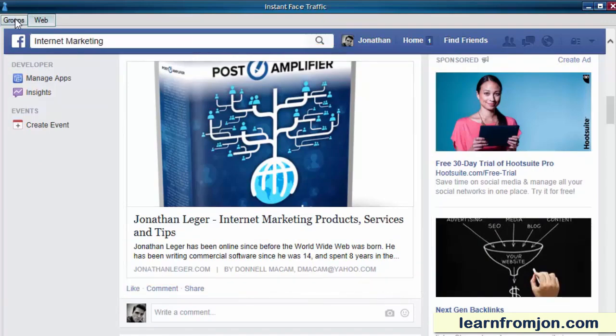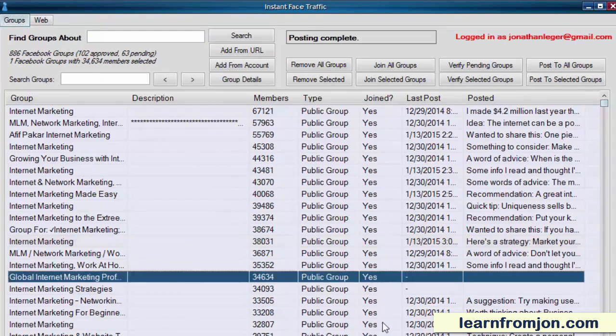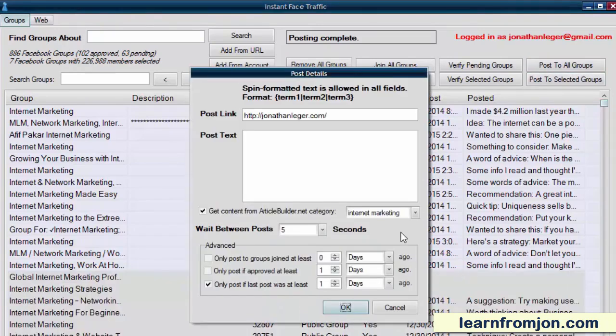That's how you generate traffic from Facebook groups with Instant Face Traffic. But you don't have to post to only one group at a time. I can select multiple groups and click Post to Selected Groups. Every group that it posts to, if you choose to use the ArticleBuilder tips, will get a different tip — you don't have to worry about it repeating the same content to different groups. You can always put your own post text in here, and it supports spinning if you want to use that.